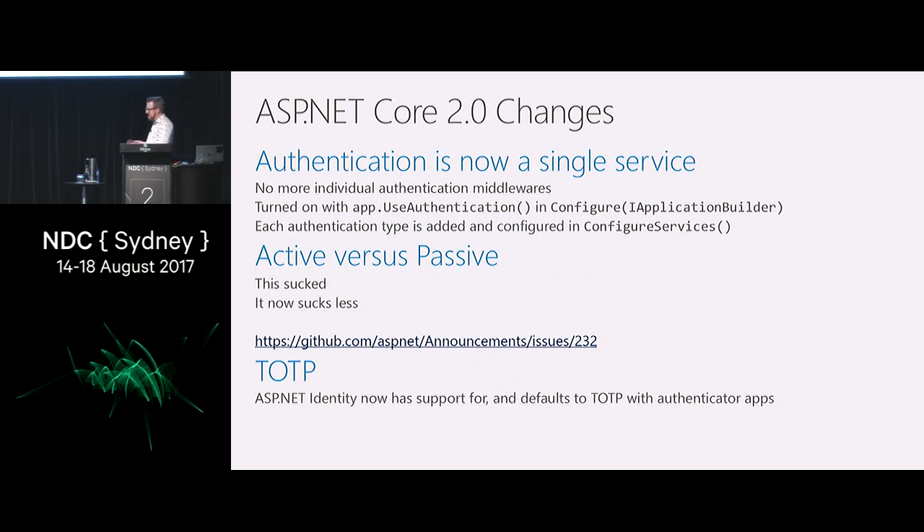In version two, the support for multiple middlewares was a great idea but we kind of bodged it — it was far too easy to configure more than one default middleware, putting yourself into what we call an unsupported experience where we have no idea what's going to happen. So we fixed this. Authentication in two is a single service, and you plug the authentication pieces into that service. We fixed the active versus passive stuff and the selection of multiple middleware so now you can't send yourself into a spin.